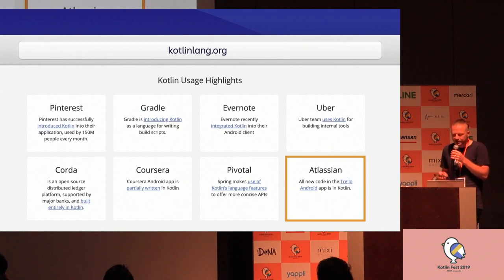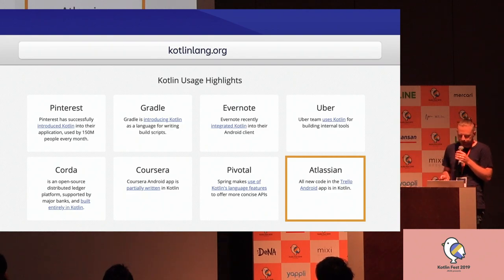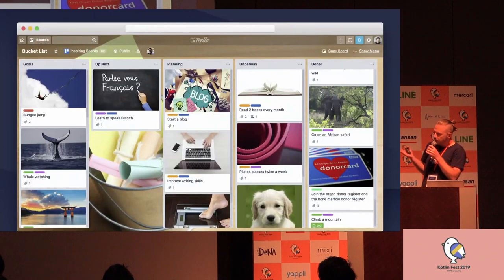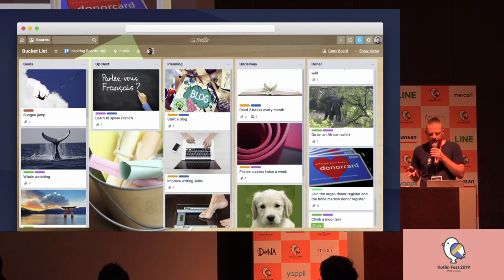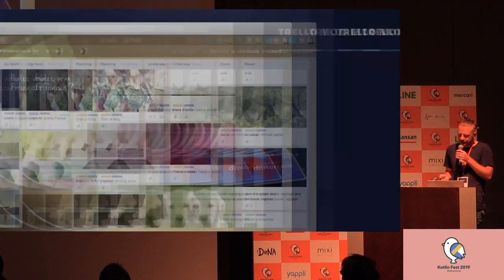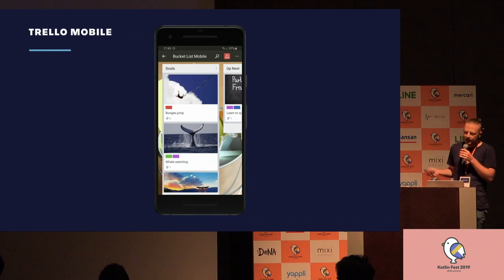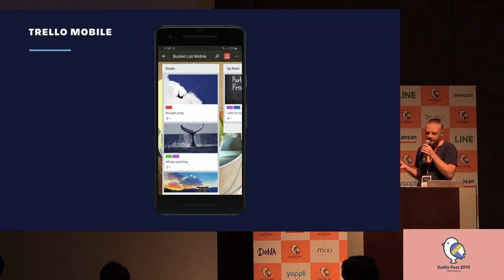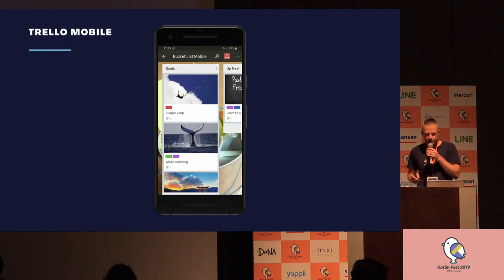All new code in the Trello Android app is written in Kotlin. Trello is a collaboration tool to organize any kinds of projects, boards, lists, and cards. The Trello Android app is a true Kotlin pioneer because the first commit was made in October 2016, at Kotlin version 1.0.4 — before it was endorsed by Google.